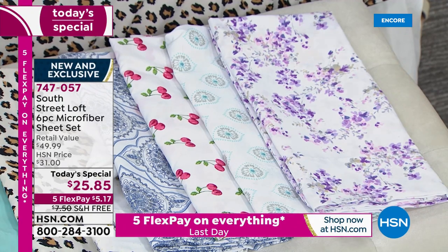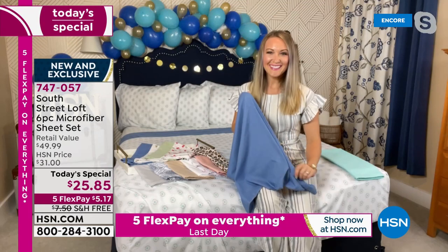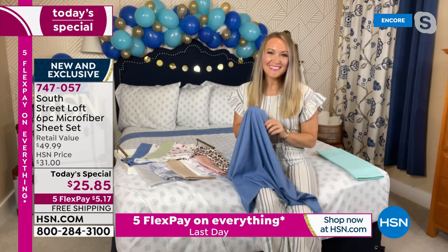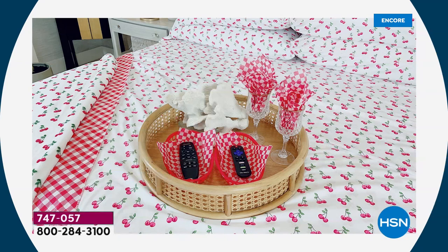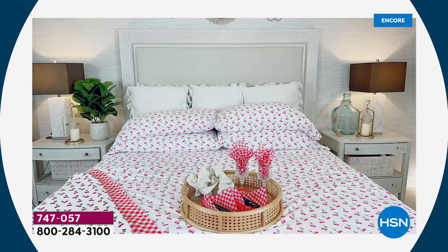I've got to introduce my guest, Stephanie Rance, our South Street Loft expert. We've got great pictures of all these sheets decorated around your home — what a fresh new set and what a quick, easy, inexpensive way to update our rooms. It's the easiest trick in the book — you just change your sheets and you've changed the entire look of your space. This is actually my master bedroom, and I have the cherries on that bed — it is so much fun.